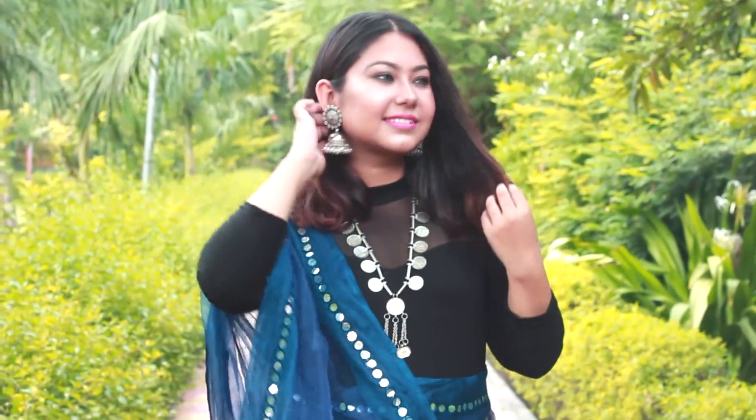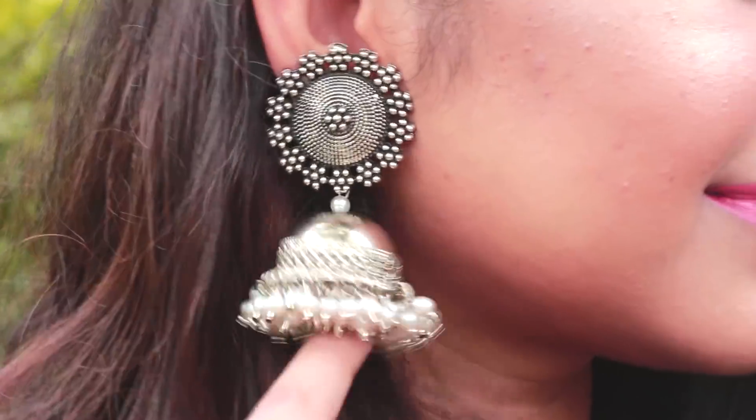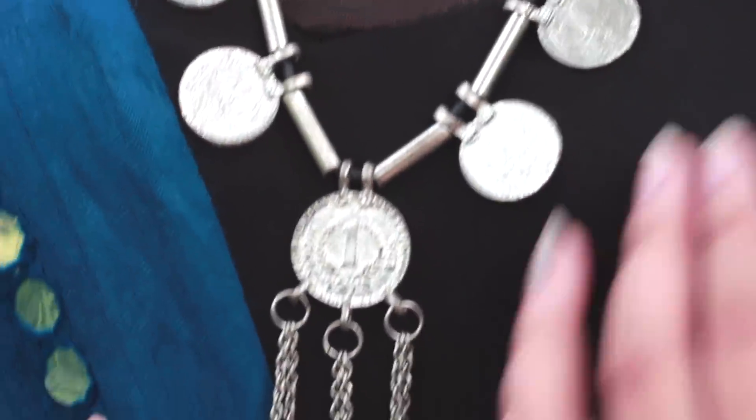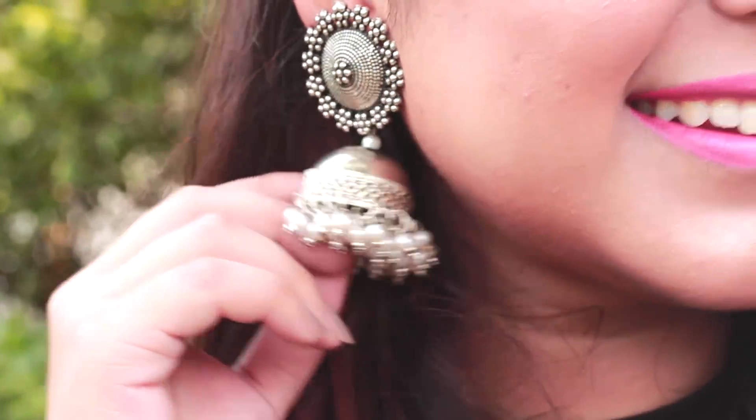I'm wearing the same footwear in all of these looks, but since this look is super simple I'd advise wearing a huge amount of silver jewelry. I went for this big statement coin mala and matching earrings. I really like the dark indo-western vibe — it looks super ethnic yet fresh.